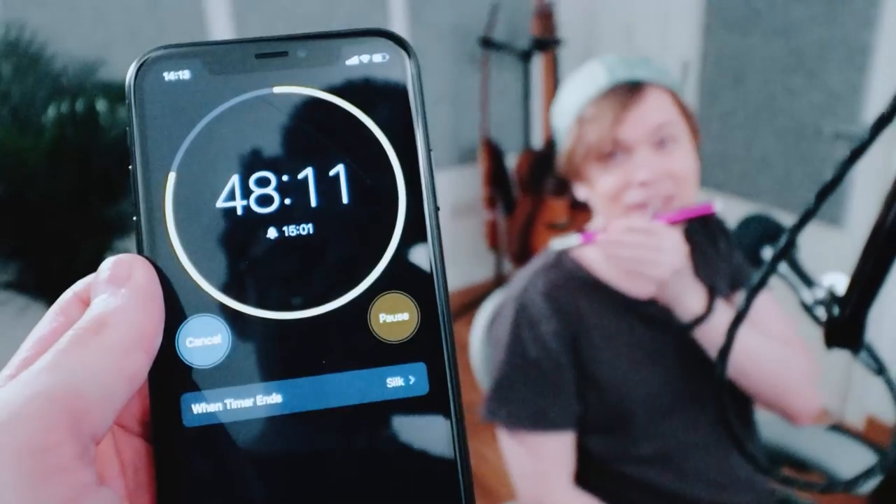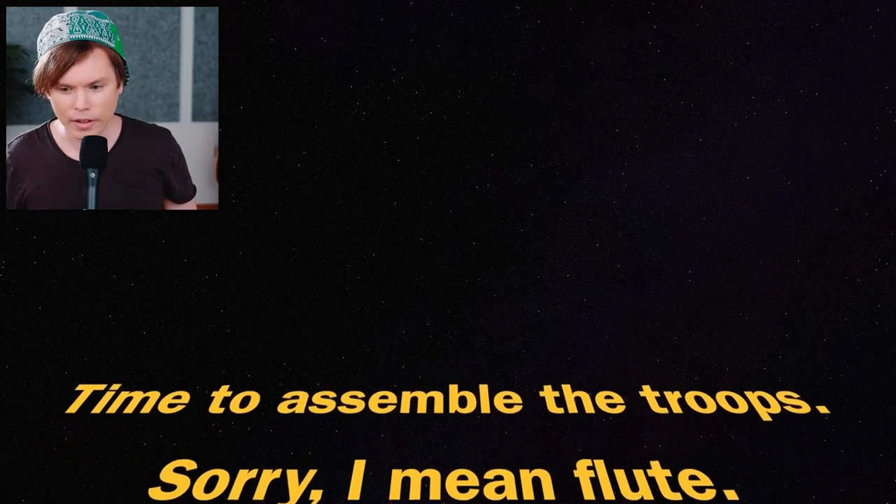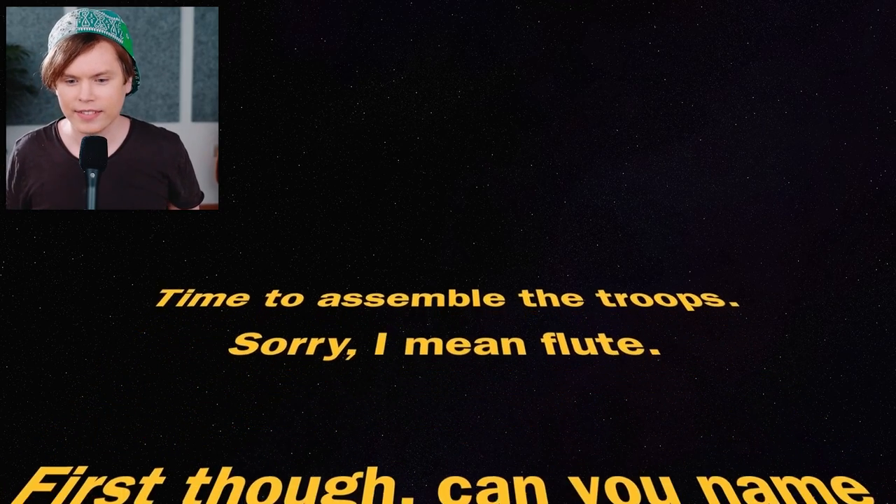Time to practice. I did practice already a little bit. My smile muscles are already dying. I'm not used to smiling. I'm a very sad boy. I'm never going to make it. How long do I have left? We've been 12 minutes already. Time to assemble the troops - sorry, I mean flute. That's hilarious.